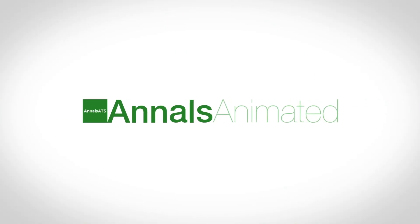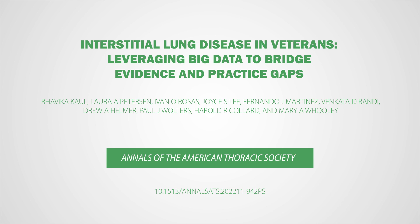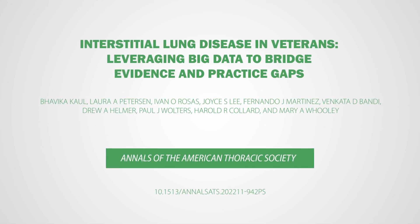Welcome to Annals Animated. Our video will look at an important paper in the Annals of the American Thoracic Society. Here we discuss Interstitial Lung Disease in Veterans, leveraging big data to bridge the evidence and practice gaps, by researchers from the United States.